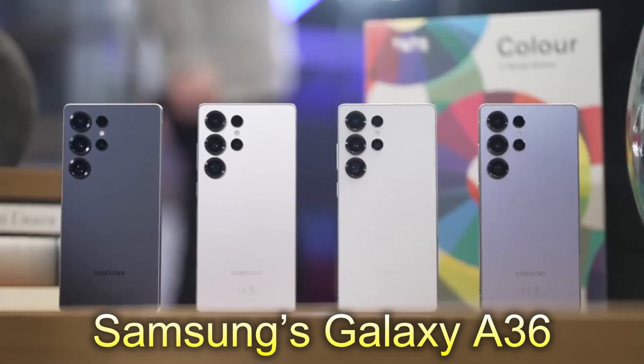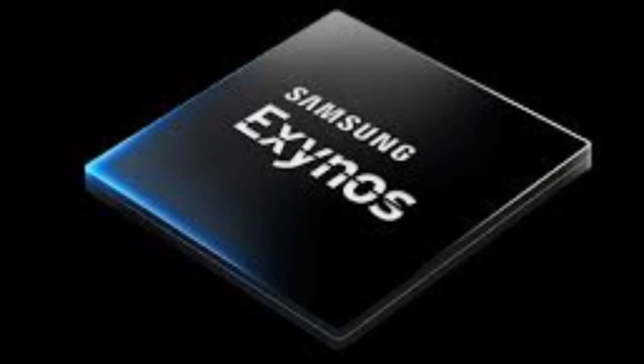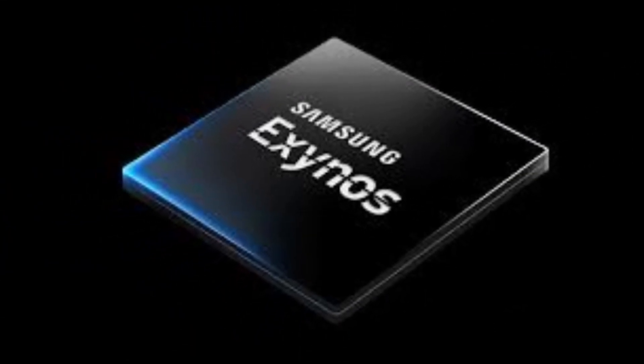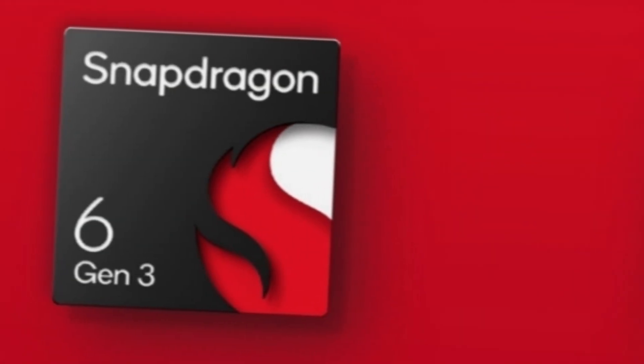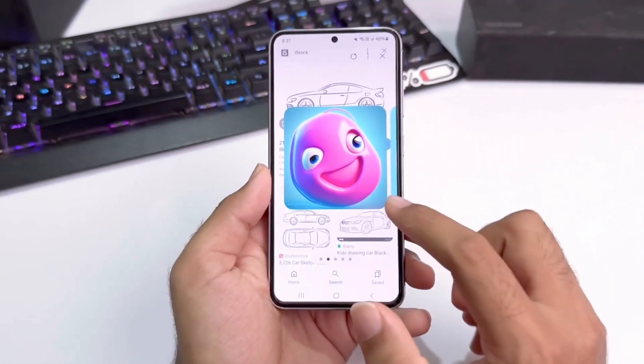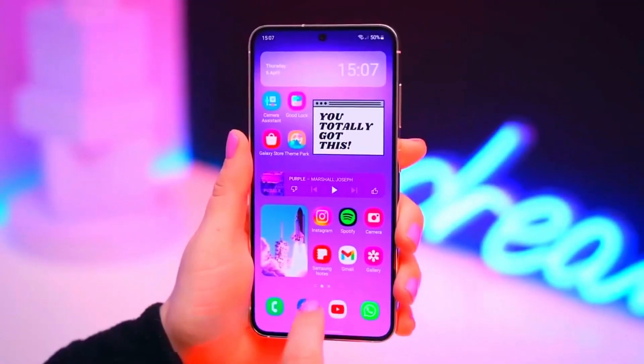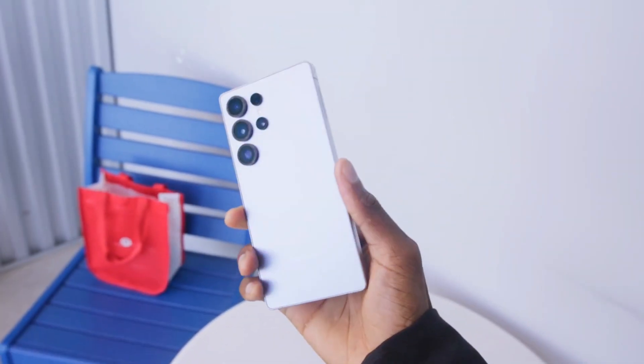Samsung's Galaxy A36 is bringing something unexpected: a Snapdragon processor. While the company usually sticks to its own Exynos chips for mid-range smartphones, the Galaxy A36 is powered by Qualcomm's Snapdragon 6 Gen 3. This is a shift that could appeal to many users, especially those who prefer Snapdragon processors for better efficiency and long-term performance.